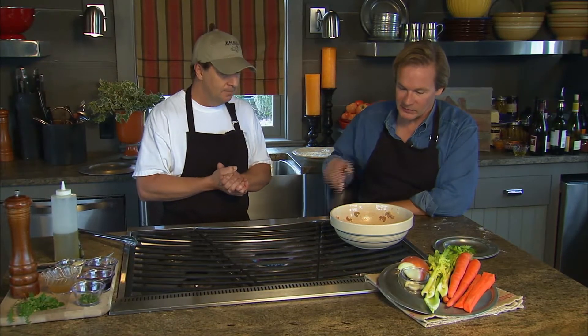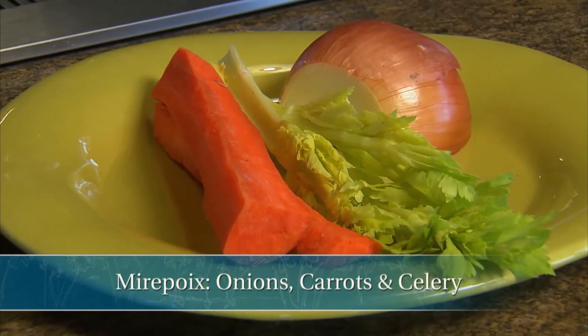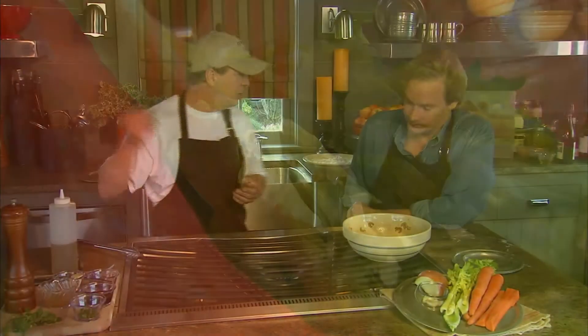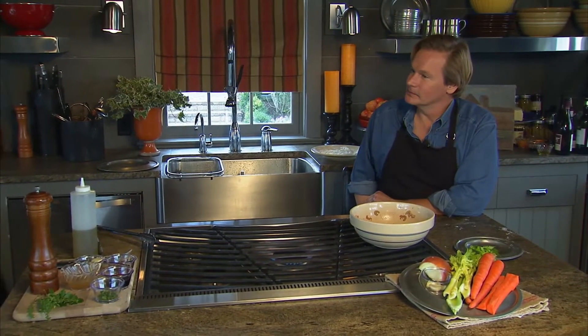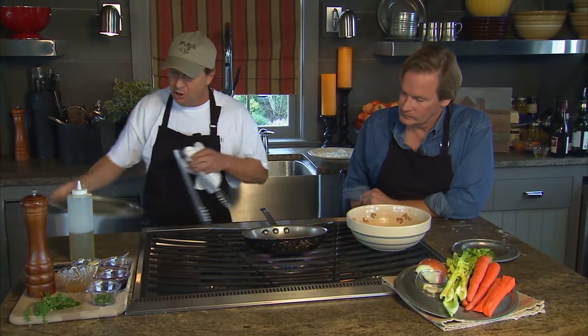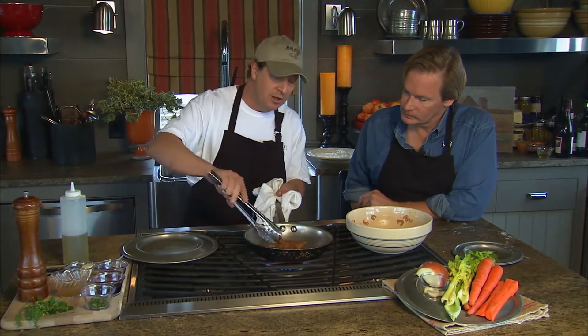It is such a delicious recipe. The classic mirepoix is simply carrots, celery, and onion — about 50% onion, 25% carrot, 25% celery ratio. The quail only takes about a minute and a half. It's nice and crispy, golden brown, just beautiful. Since it was boneless to begin with, it cooks very fast.